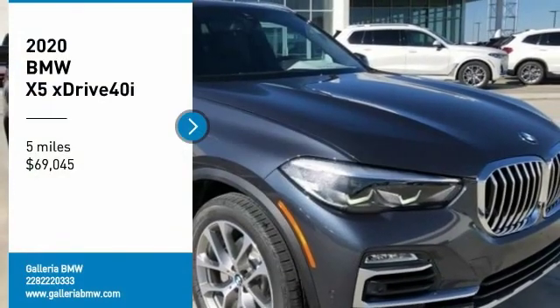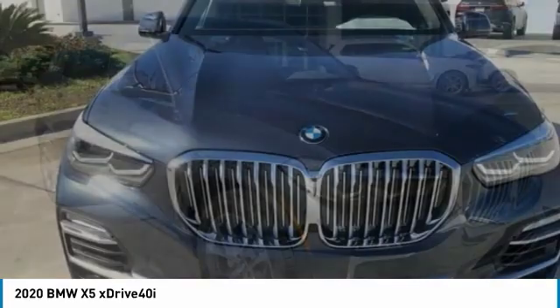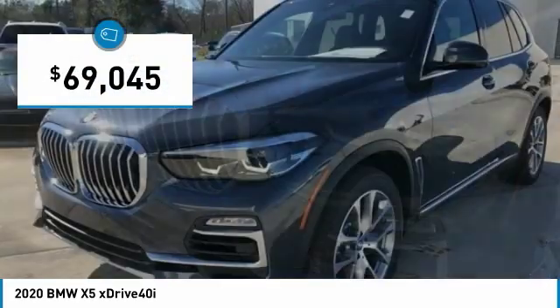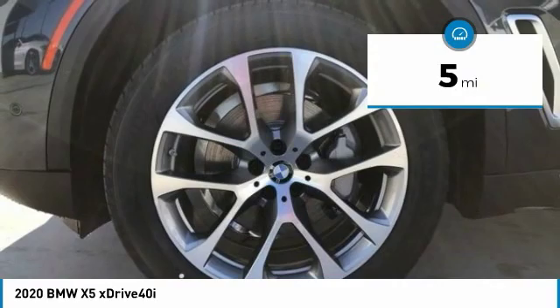Looking for the right vehicle? Check out the 2020 X5. The BMW X5 is an award-winning performance, space, and efficiency vehicle and is priced below $70,000. This vehicle has less than 100 miles.